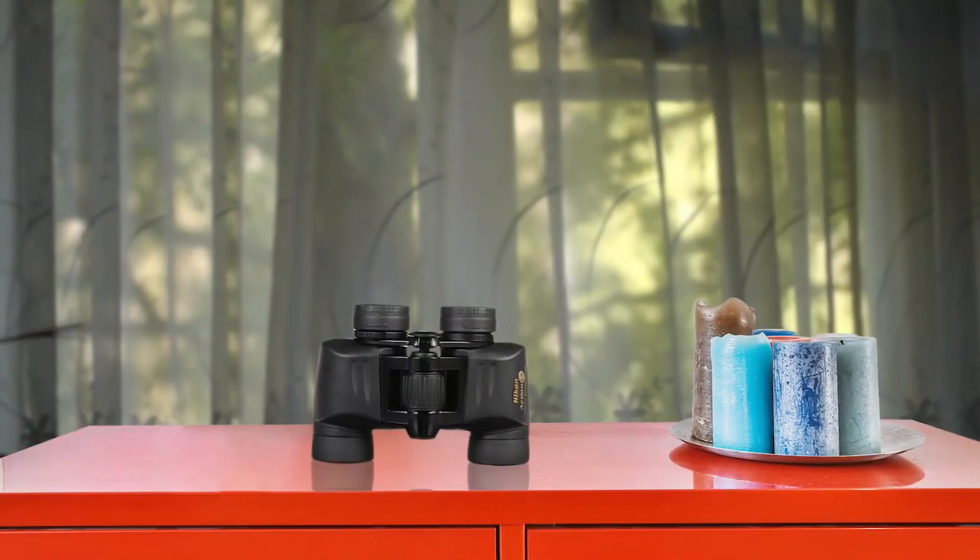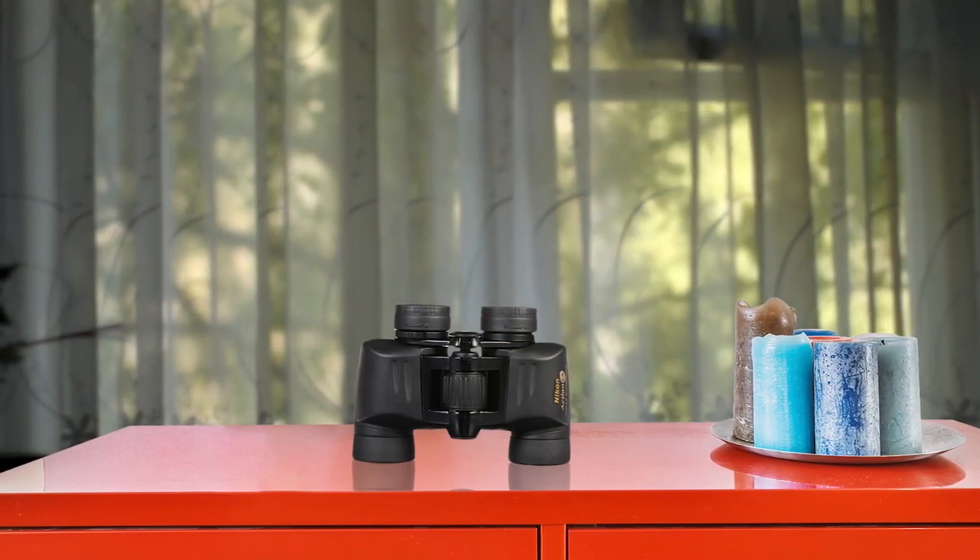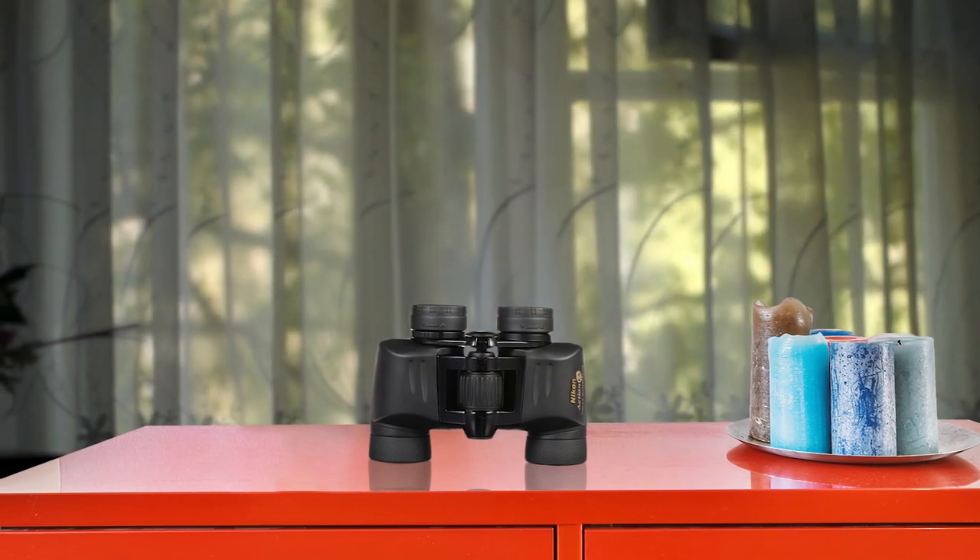The Nikon 7237 Action 7x35 EX Extreme All-Terrain Binocular is a great choice for outdoor enthusiasts who demand high-quality optics that can withstand rugged conditions. These binoculars are built with a rugged and waterproof, fog-proof construction, ensuring that they can handle any weather conditions.